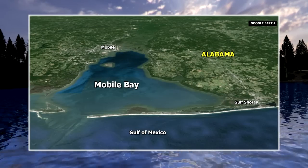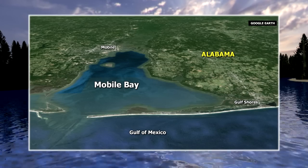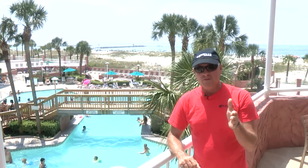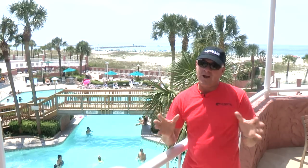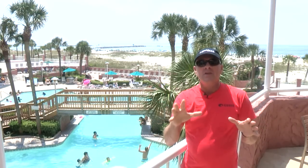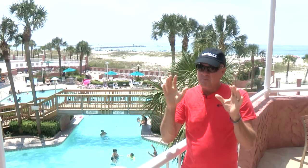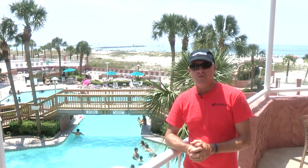Right behind us is Mobile Bay, Alabama, and what a lot of people don't realize, it is one of the great destinations for lots of different species of fish. What we're here specifically to do this week is search for my very first ever triple tail. It's a very strange fish — they migrate along these bays just off the Gulf of Mexico in the hot summertime months, hanging out along poles and pieces of debris, floating near the surface. They can be very difficult to make bite and even harder to catch, but it can be some of the most exciting fishing you'll ever do.